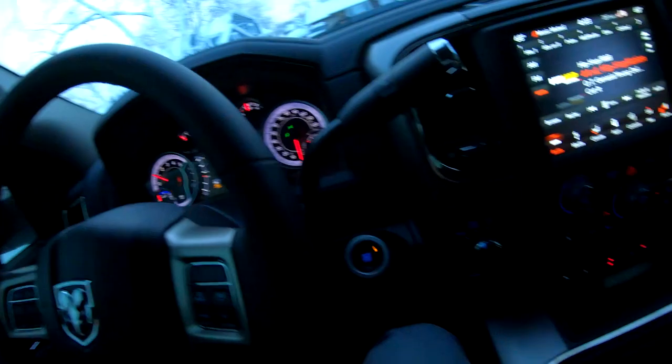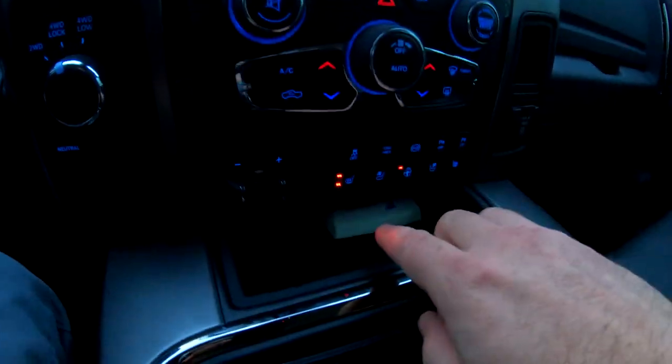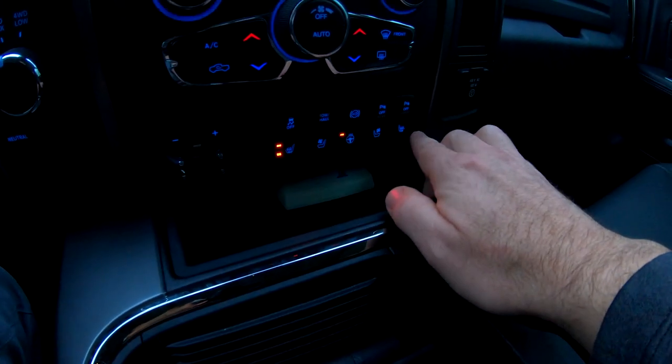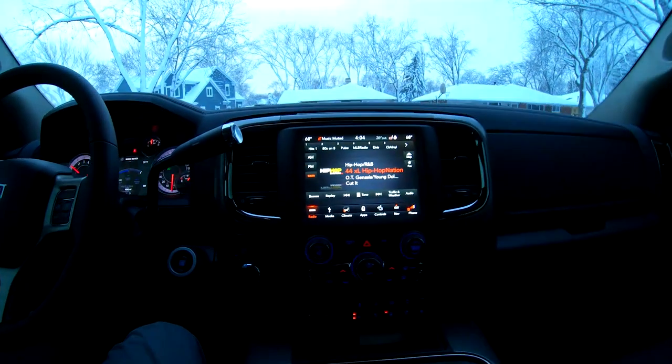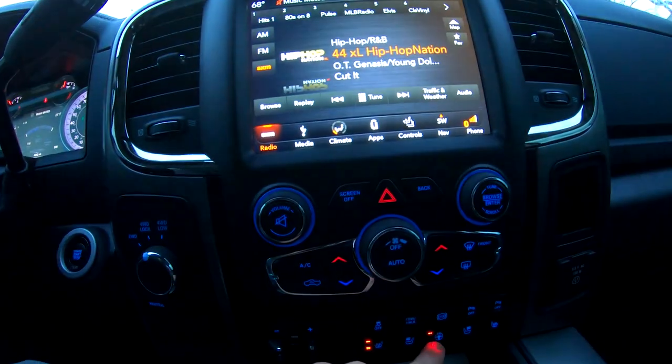Next up on the list is the amenities. Some of the things I'm talking about are the fact that it's got heated and cooled seats for both driver and passenger in the front. It also has heated seats in the back — not cooled, but heated — which is pretty dope. It also has the heated steering wheel.